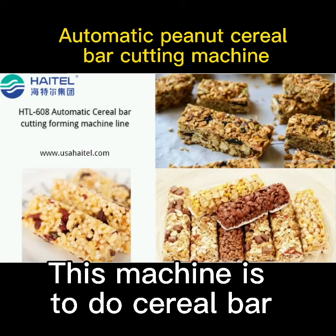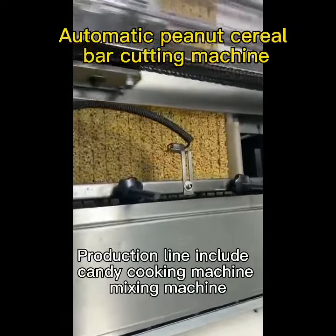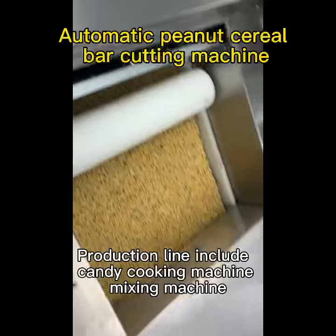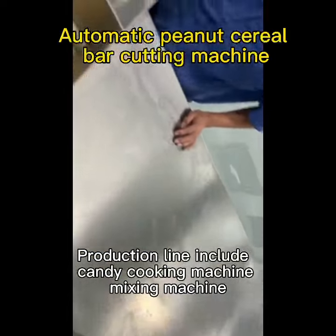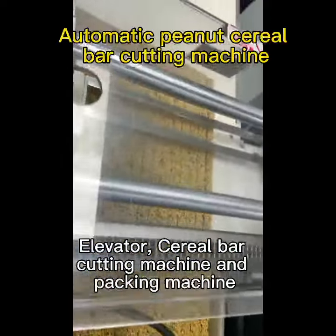This machine is to do cereal bar. Production line includes candy cooking machine, mixing machine, elevator, cereal bar cutting machine, and packing machine.